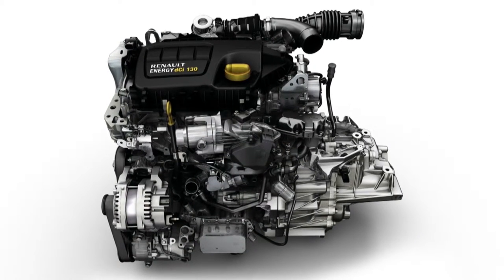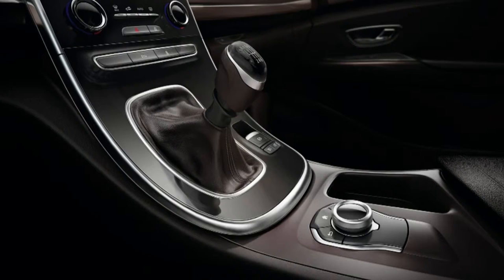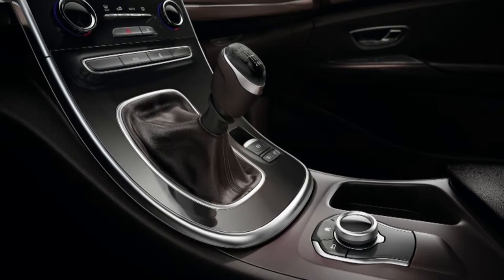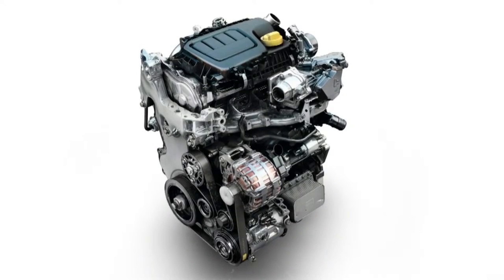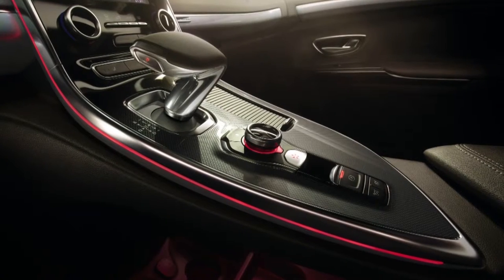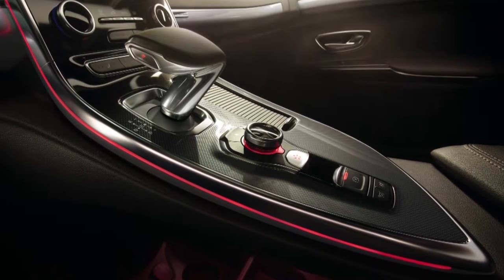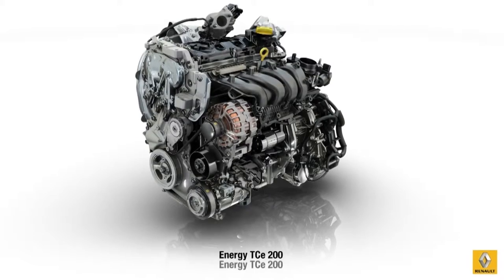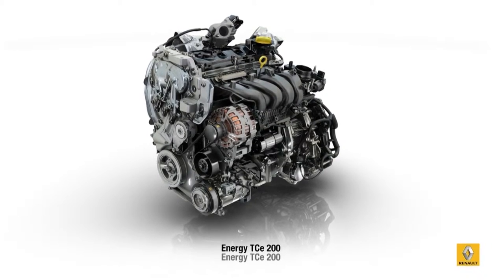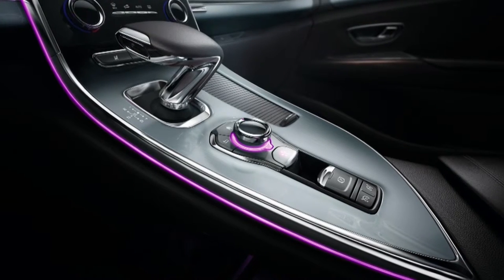The ENERGY DCI-130 engine is connected to a manual 6-speed gearbox from the Renault range. The ENERGY DCI-160 engine is connected to a 6-speed EDC-type gearbox. The ENERGY TCE-200 engine is connected to a 7-speed EDC-type gearbox.